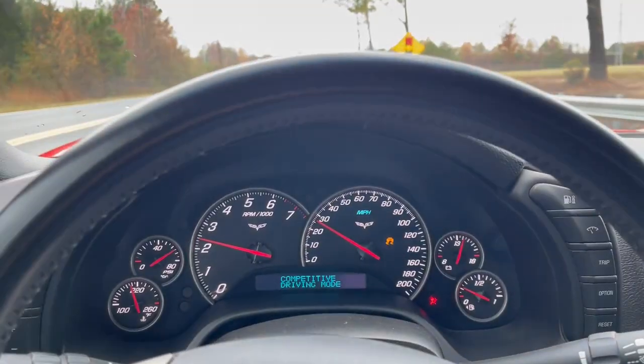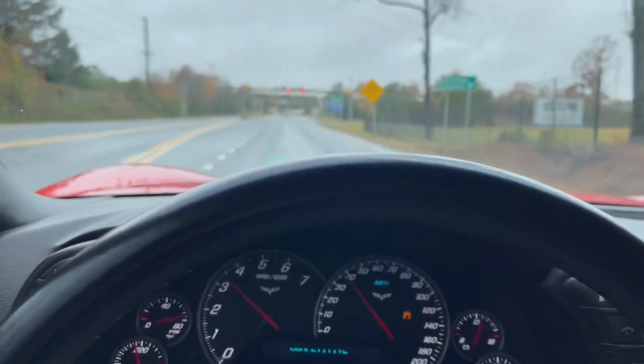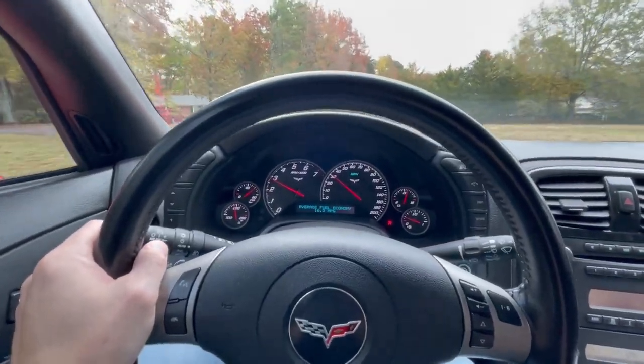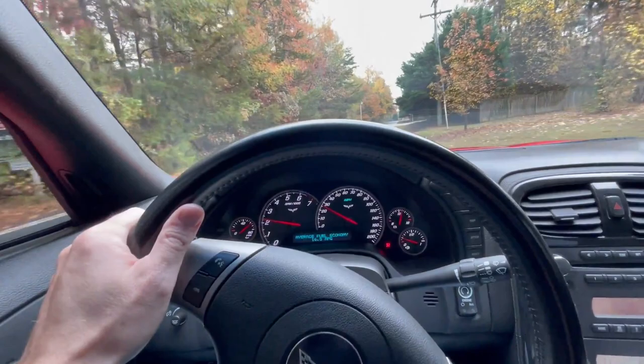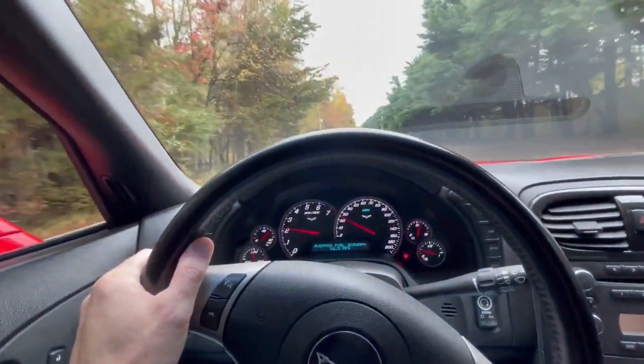Literally, second gear rolling into the throttle, not even flooring it — at 60 miles an hour it'll break the tires loose. It needs new rear tires, but the fact that it's making torque like that at those ideal points in the power band is just unbelievable how this car feels. It truly is a car that is meant to be driven and driven aggressively. The pops on decel are amazing, and between shifts, so good.